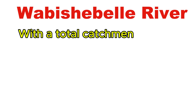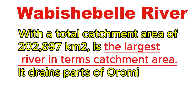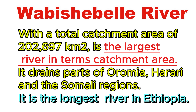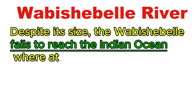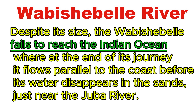The other major river in the southeastern drainage system is Wabishabelle. With a total catchment area of 202,697 square kilometers, it is the largest river in terms of catchment. Wabishabelle drains parts of Oromia, Harari, and the Somali regions, and is the longest river in Ethiopia. Despite its size, Wabishabelle fails to reach the Indian Ocean — at the end of its journey, it flows parallel to the coast before the water disappears in the sand, just near the Juba river.